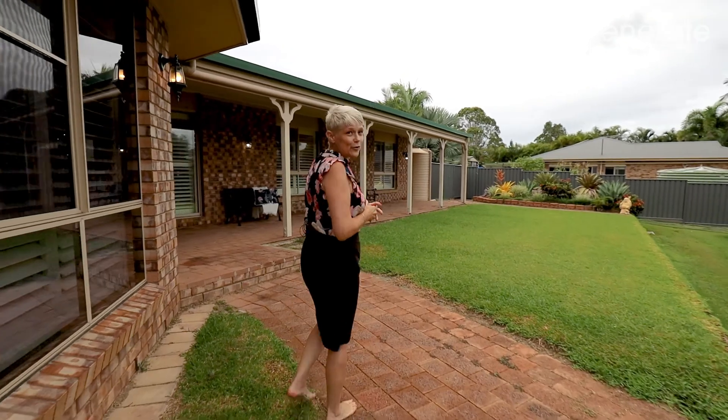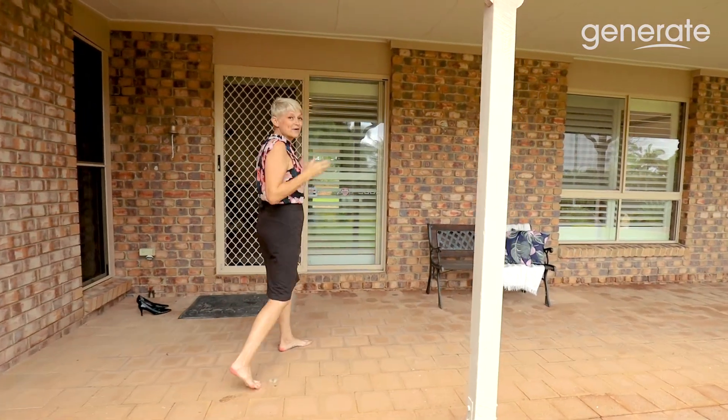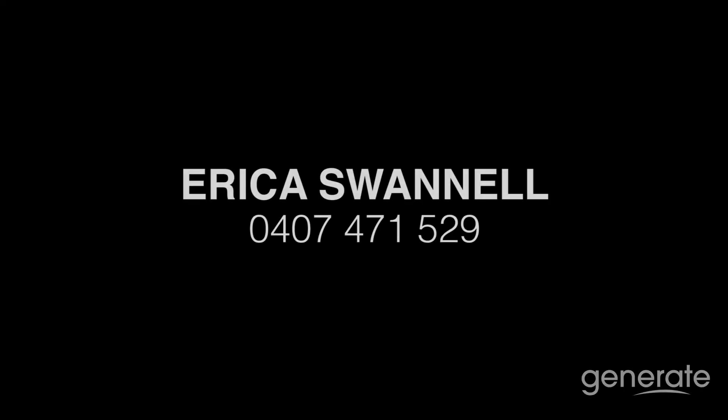Now, we've only had one owner here since the home was built. So yeah, beautiful property and it's ready and waiting for its next owner. If you would like to come along and check out the open home here at 64 Laurel Drive in Burpingarry, we would love to have you along. Alternatively, please feel free to call me, Erica Swanell from Generate Real Estate, on 040 747 1529. I'd be happy to take your call regarding 64 Laurel Drive in Burpingarry. Bye for now.